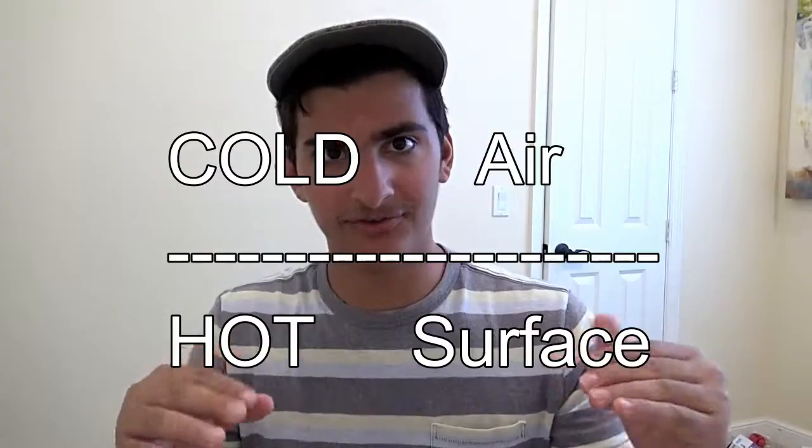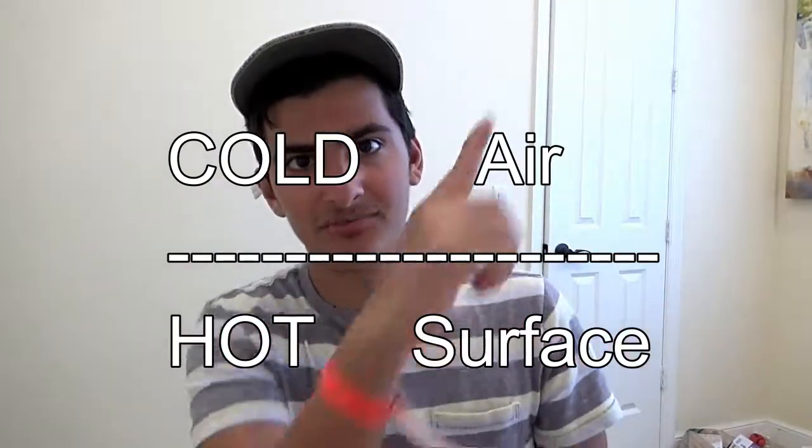The opposite happens in deserts. When you see a mirage, you actually see where the surface is hotter than the air above it, causing light to be reflected upwards, so it looks like there's a puddle when it's actually just a reflection of the sky.